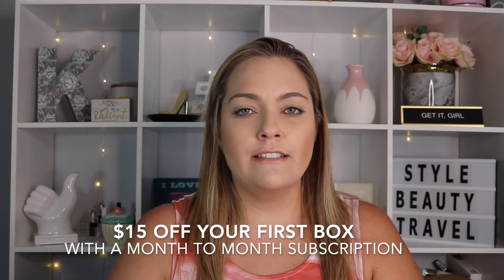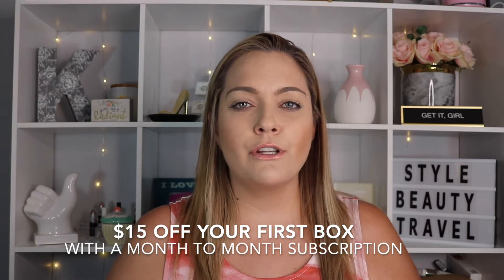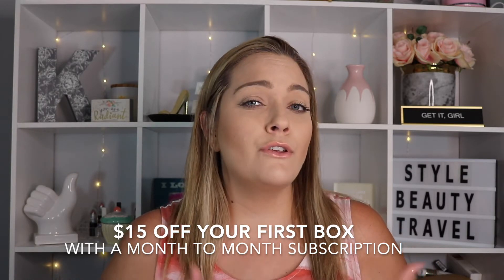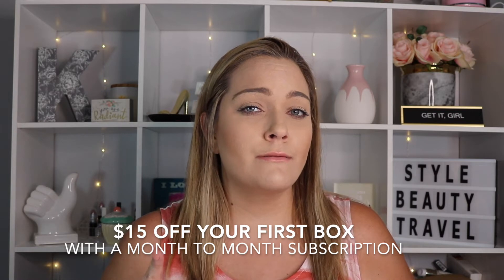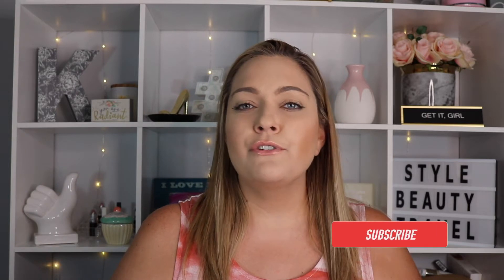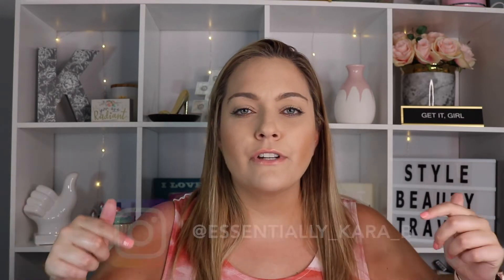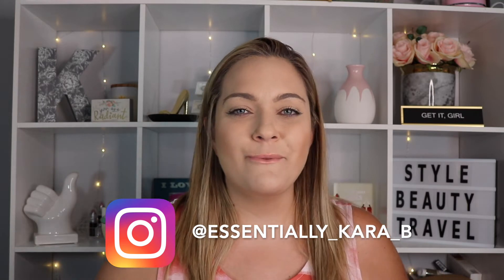For $40 a month, some of these items you just can't beat. If you are interested in signing up for Single Swag, I do have a code — it will be in the description box. You can get $15 off your first box with a month-to-month subscription, so make sure you check that out. Also, if you're new to my channel, hit the subscribe button so you never miss a new video. Don't forget to follow me on Instagram too — a lot is happening over there. Let's go ahead and get into the unboxing.